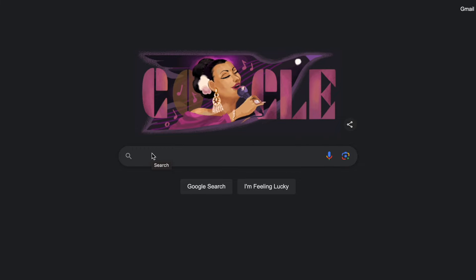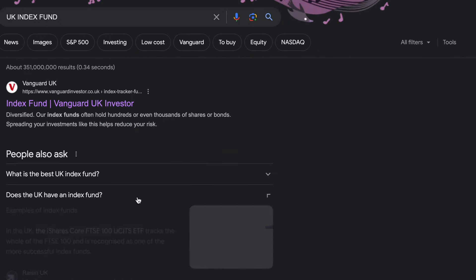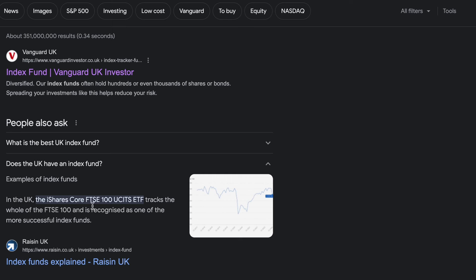Next, the index fund you should buy is either for the country that you live in or the country that you admire. So if you think Dubai is doing really well economically, that could be a country you want to invest in. I myself live in the UK, so I might want to invest in the UK 100 — this is called the FTSE. If you don't know what your country's index fund is called, you can usually find it in a 30-second Google search.